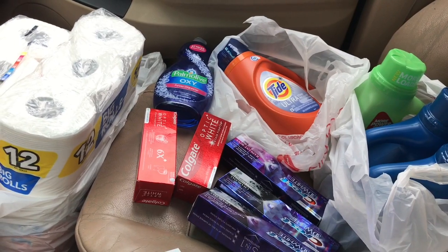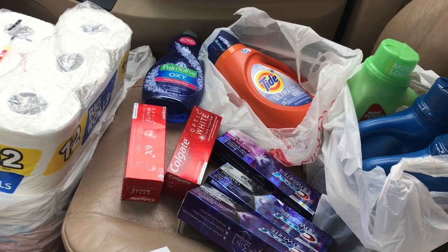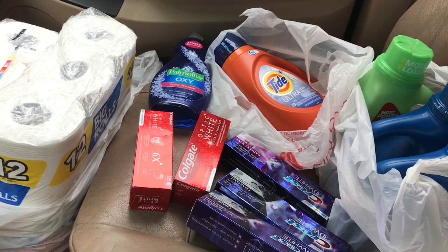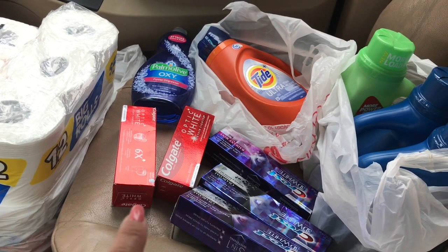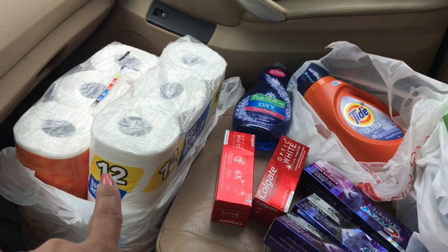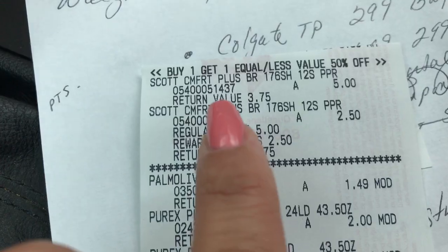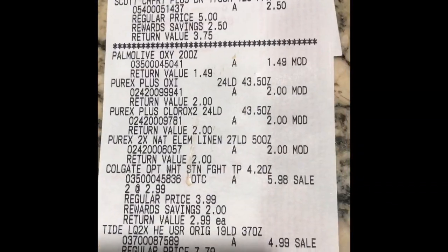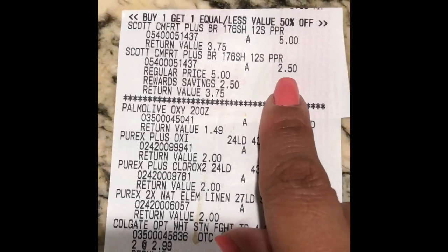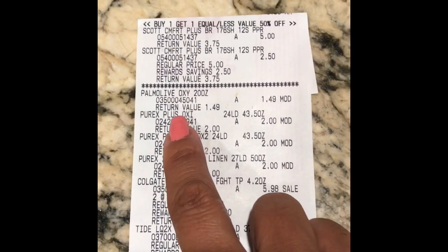I'm back at my car after leaving Walgreens, and I'm going to show you the receipt and explain a few hiccups at the register. The Scotts is buy one get one 50% off — $5 and $2.50. There's the Palmolive at $1.99. I ended up getting three Purex instead at three for $6.